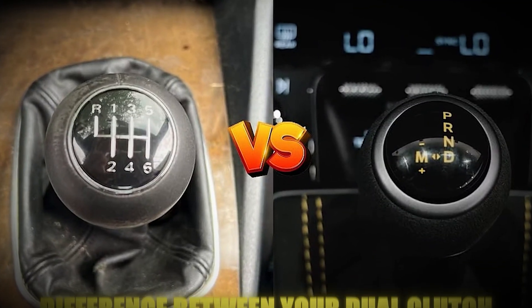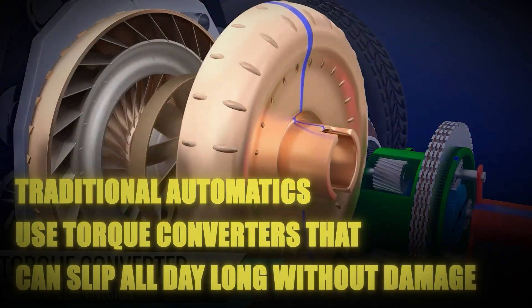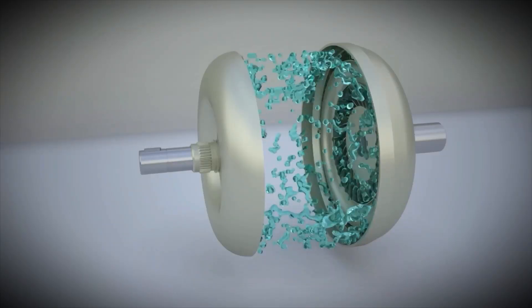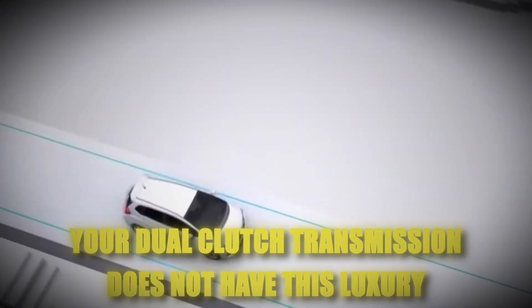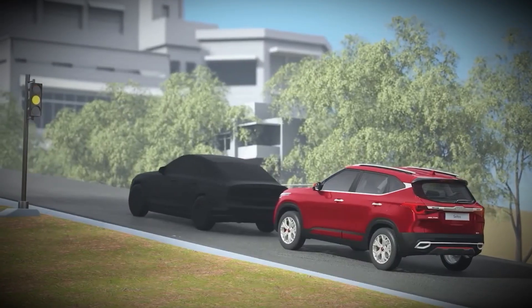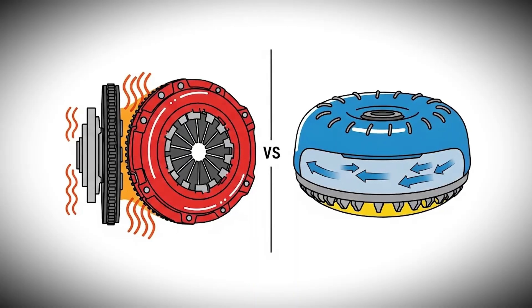The difference between your dual-clutch system and a conventional automatic is crucial here. Traditional automatics use torque converters that can slip all day long without damage, because the fluid coupling in a torque converter is designed to handle continuous slipping at low speeds. Your dual-clutch transmission does not have this luxury. When you force it to creep, the clutch pack has to slip to maintain that slow speed, and clutch friction material simply cannot handle continuous slipping the way a fluid coupling can.